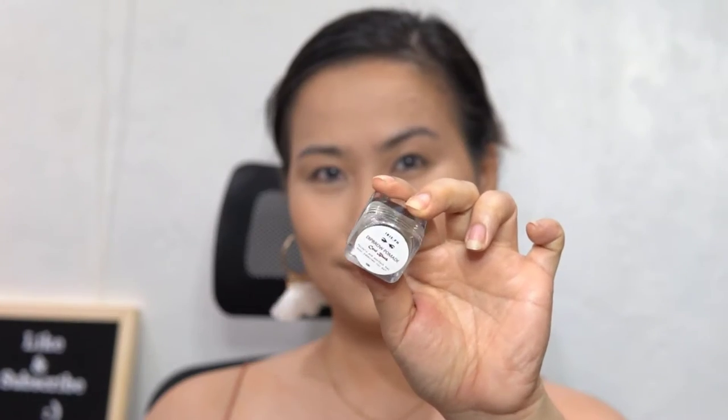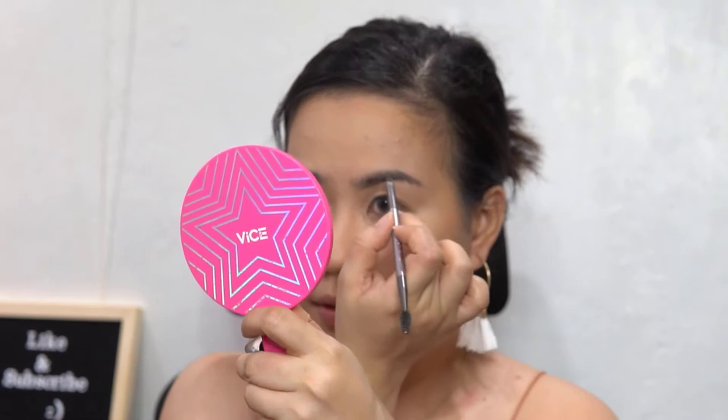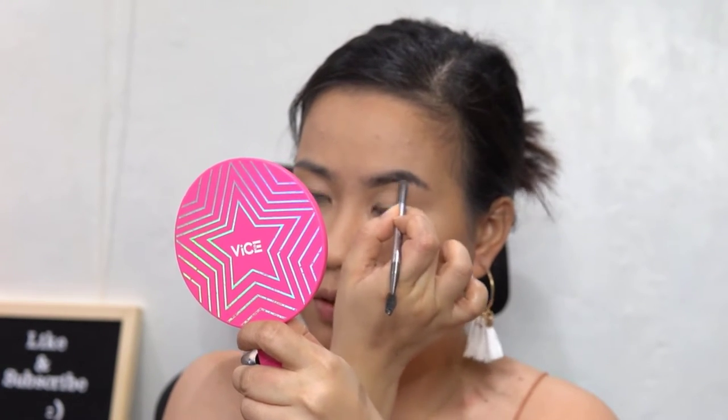To set the base, I will use Maybelline Fit Me Powder Foundation. I just love how flawless my base is after applying this. Of course, my favorite pangkilay from Iris PH — this is in the shade Gold Black. I usually start with the arc and then the bottom of the brows, then filling in any gaps.